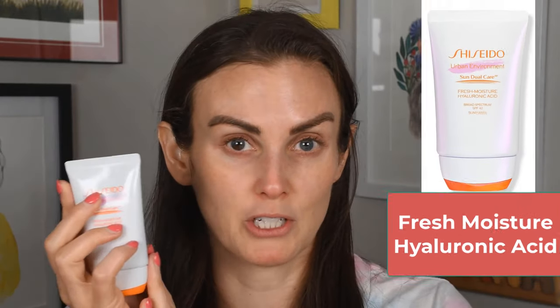This is the Fresh Moisture Hyaluronic Acid and this is the Oil-Free Hyaluronic Acid. These are pretty new — I think within the last month or so. They're obviously meant to appeal to different skin types, so I'm going to apply them on either side of my face so you can really see the difference. Let's jump in.